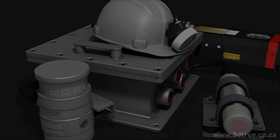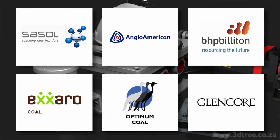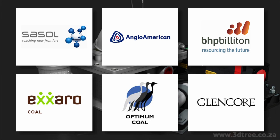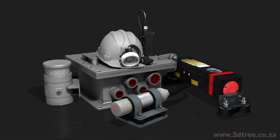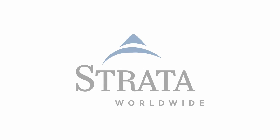Strata's PDS system has been implemented in numerous coal mines around the world and has been proven to be a reliable and reputable proximity detection system. With Strata's PDS system, your mine will be safer. Ask your Strata representative where the system can be implemented for other applications, such as diesel machines. Strata — where safety is success.